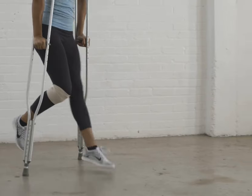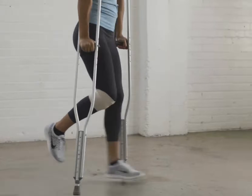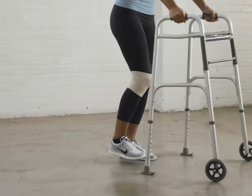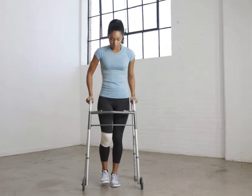To prevent blood clots, patients are encouraged to sit up and walk with crutches or a walker soon after surgery. Compression socks and blood thinners may also be recommended.